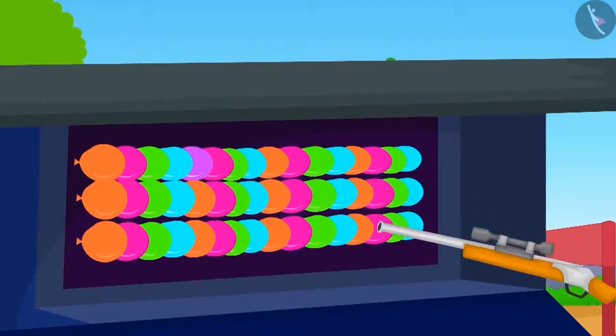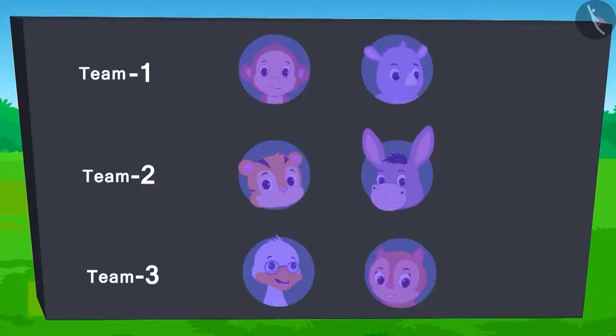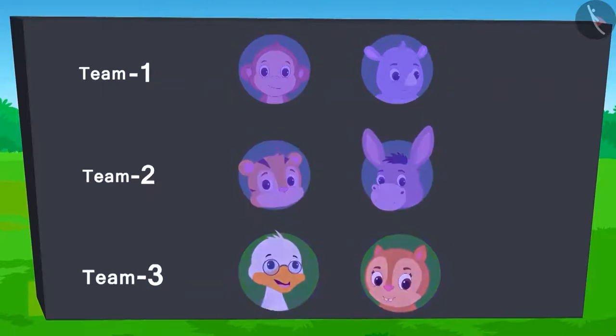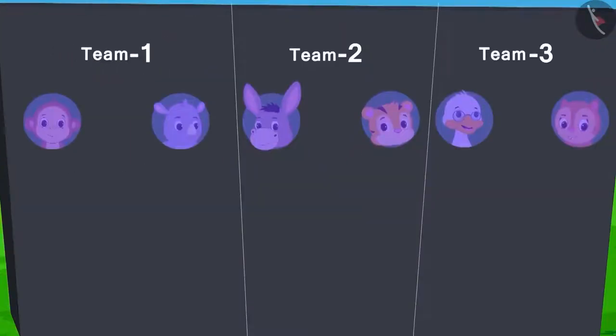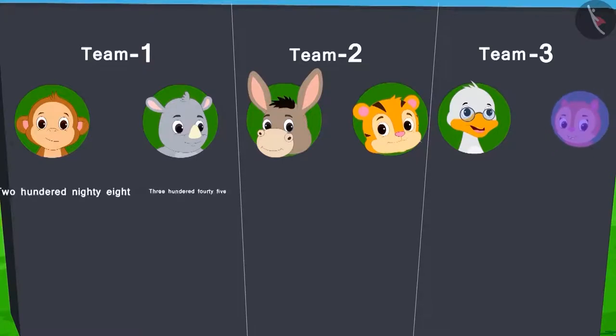The next competition is bursting the balloons. In this game, whichever team bursts the maximum number of balloons wins. Each team will get two attempts. Team 1 and team 2 have played both their attempts. From team 3, Badbole uncle has used his turn. Only Chanda's turn is left. The score so far is like this.